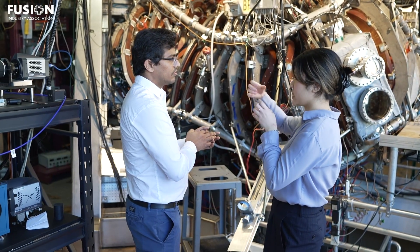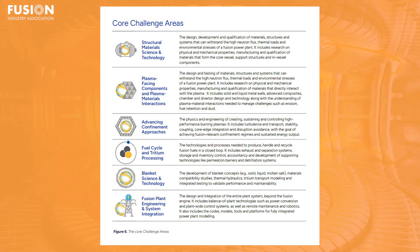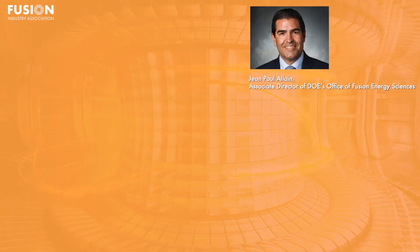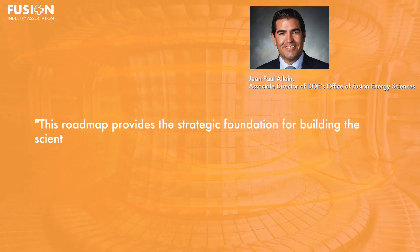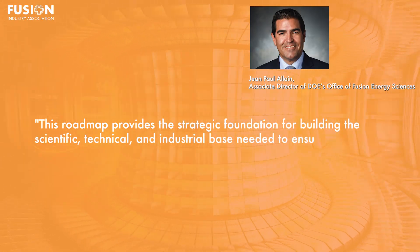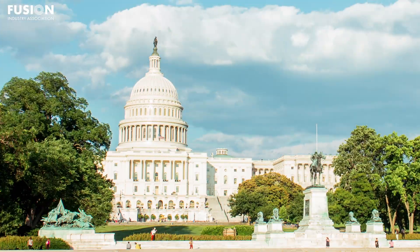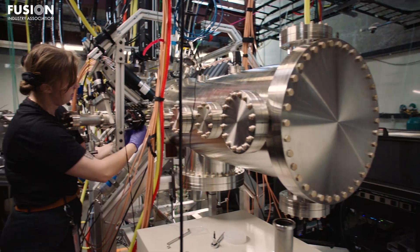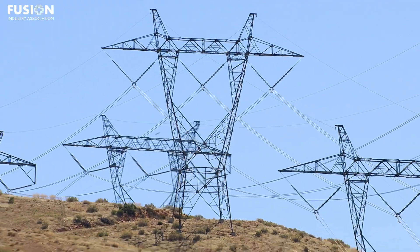The DOE highlights six technical priority areas: structural materials, plasma-facing components, confinement systems, fuel cycle management, breeding blankets and plant integration. Jean-Paul Allen, Associate Director of DOE's Office of Fusion Energy Sciences, said this roadmap provides the strategic foundation for building the scientific, technical and industrial base needed to ensure American leadership in commercial fusion on an ambitious timeline. In essence, this roadmap marks a turning point — the United States is no longer treating fusion as an experiment, but as a strategic industrial sector that could provide carbon-free baseload power and geopolitical energy security within the next decade.